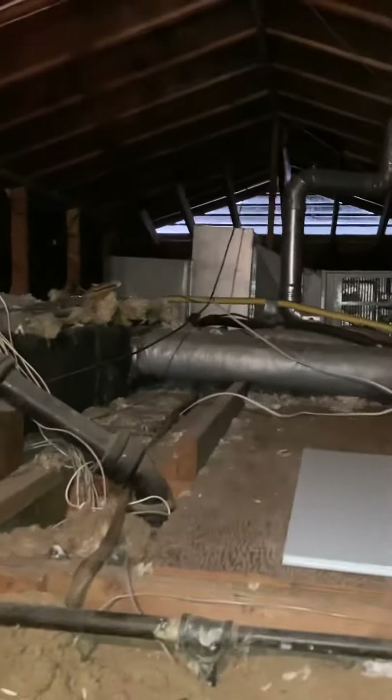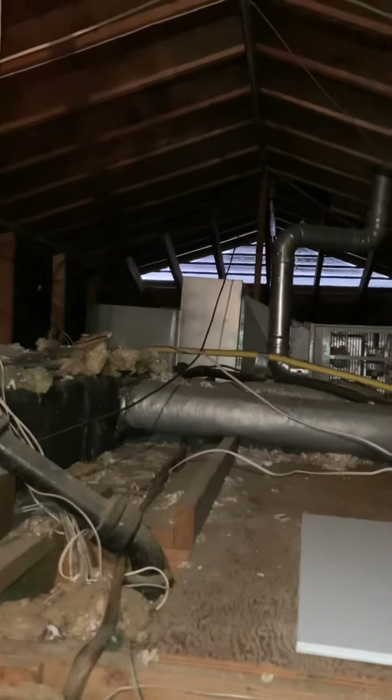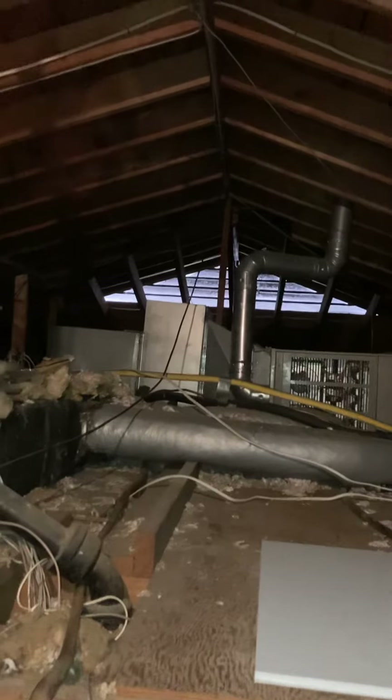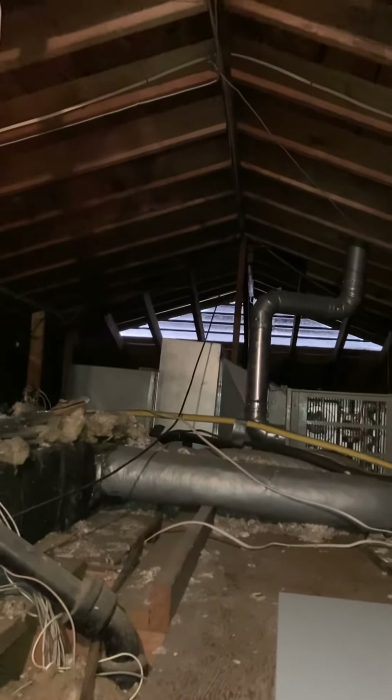Once we get up here we're probably about 10 feet away. You can see we're set up for an 80% efficient furnace. You can see that five-inch flue — it's going straight out through the roof.